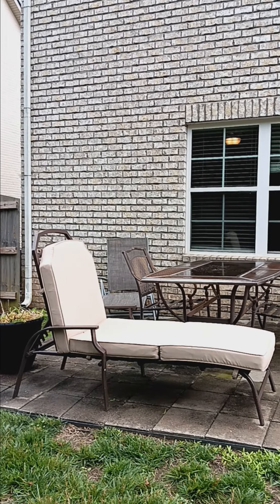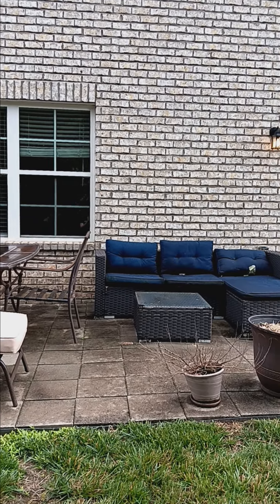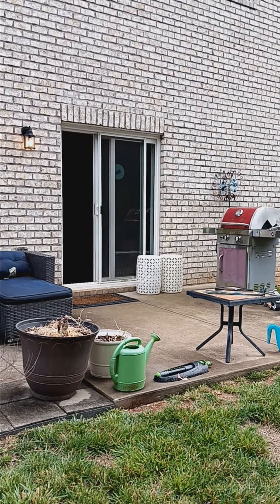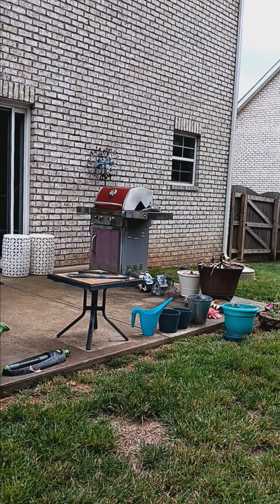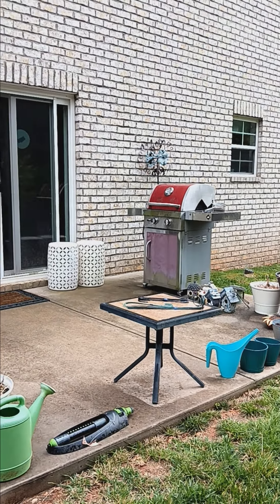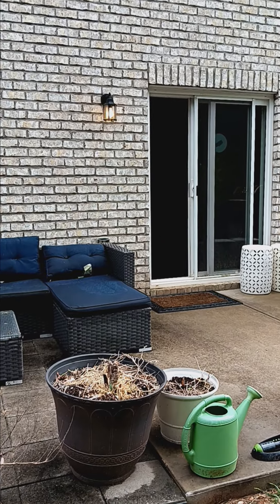Just off the kitchen is a slider and it brings you out onto a nice patio area where you'll find a variety of outdoor furniture, some plants, yard art objects, and the grill. Please come out and take a look to see what your planting needs can be fulfilled out here.